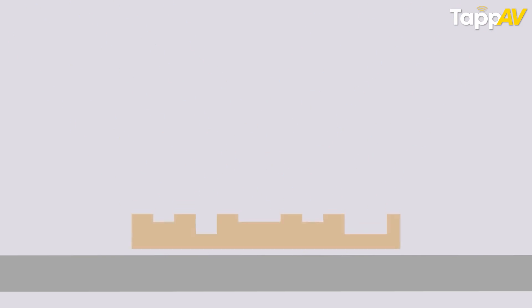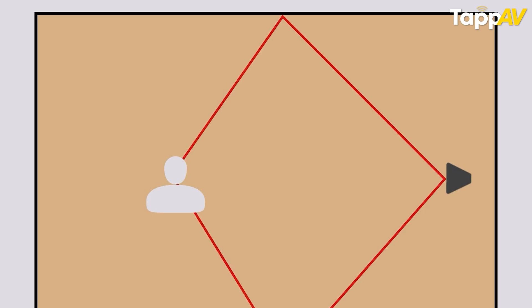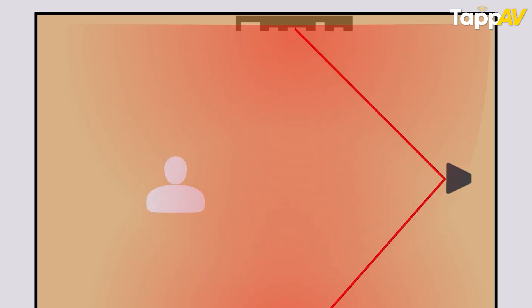The second pillar is diffusion. Here you use diffuser boards or diffuser panels to scatter sound evenly across the room. When you do this, you get a more spacious and natural feel in the cinema room, making you feel as if you're part of the action.